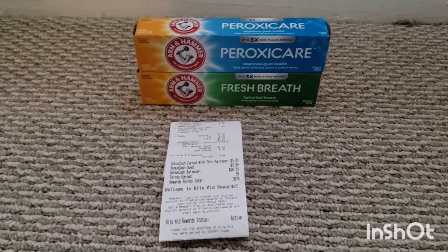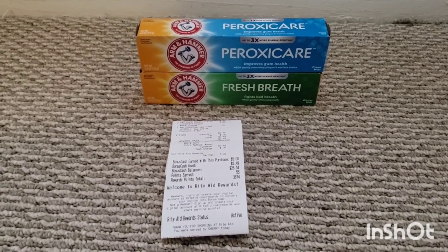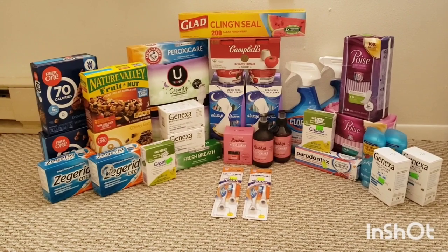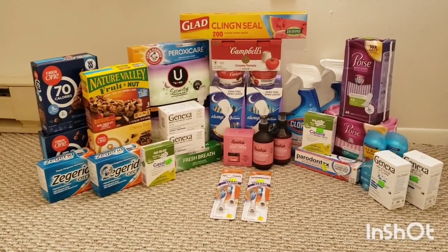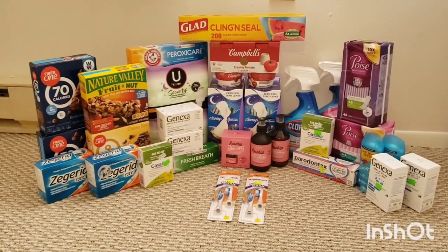I just needed one more Ibotta rebate on one of my accounts to get the $5 back, so that's why I went to another store and got the toothpaste. Including the $10 in bonuses I got back from Ibotta, all of this for me was free plus over a $50 moneymaker. Just such a fantastic week at Rite Aid.